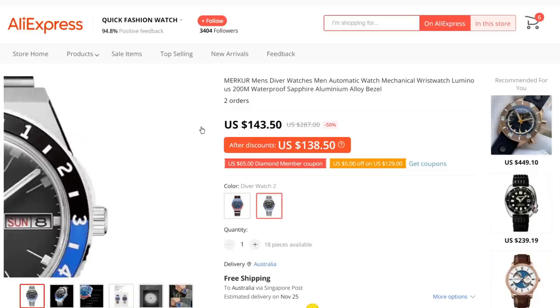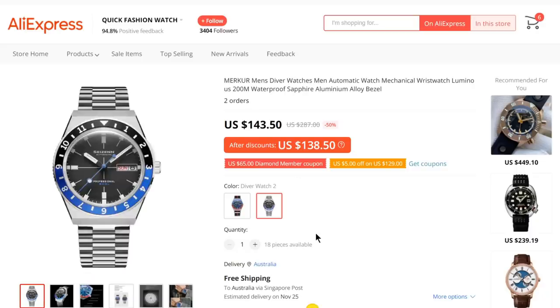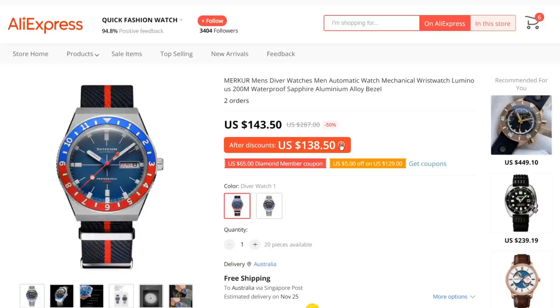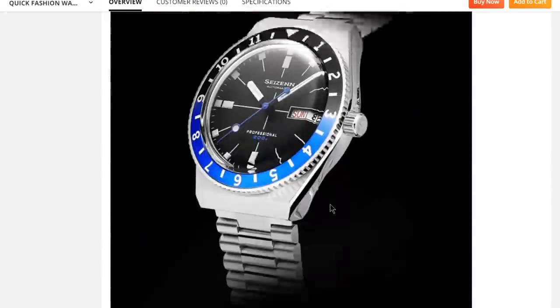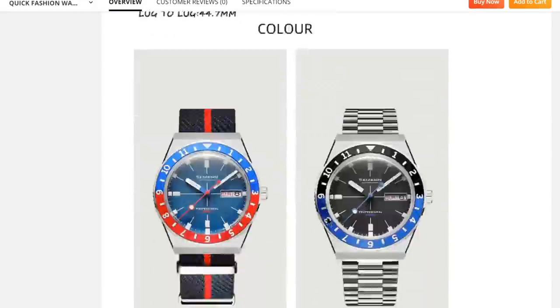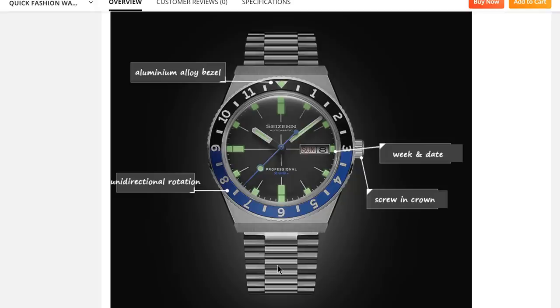Check out this 1970s-style diver by Season — a sub-brand of Mercure. Available Batman-style on a bracelet or Pepsi-style on a NATO strap, both just under $140. Not many pieces available so stick it in your cart now. It's the watch Timex should have made instead of the Q and the M79, and at about half the price of the lesser-spec M79. Features sapphire crystal, 200m water resistance, screw-down crown, aluminium bezel insert, and a Seiko NH36 day-date movement. 38mm diameter, 14mm thick thanks to the double-domed sapphire.